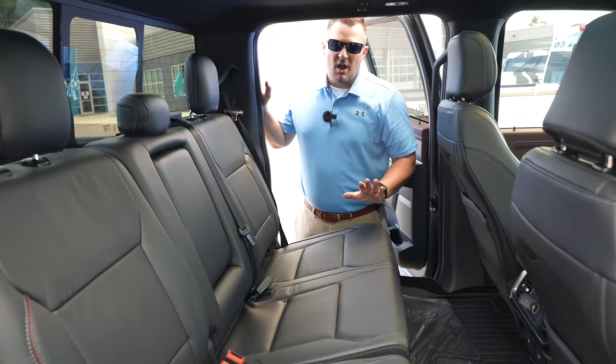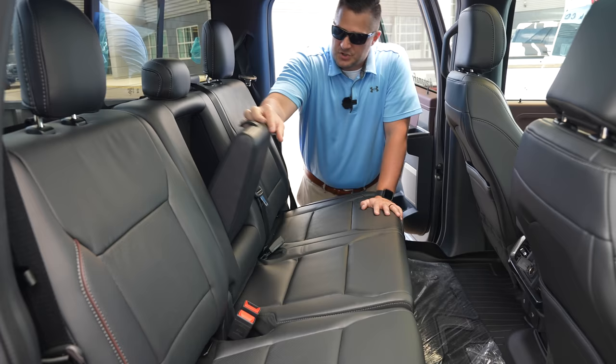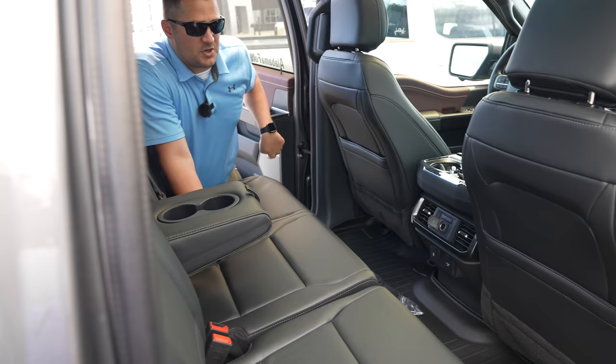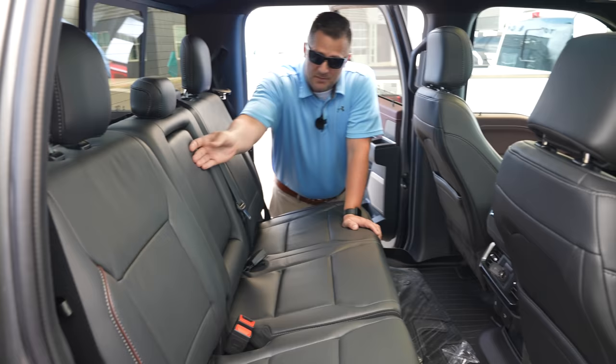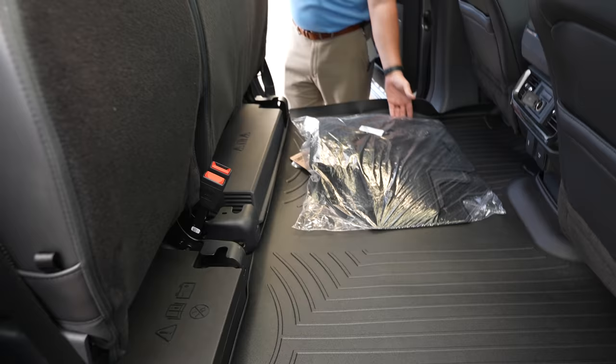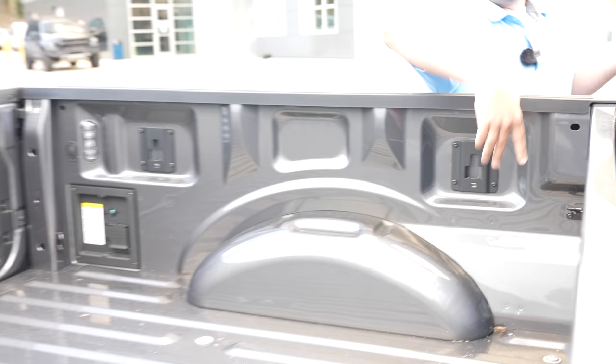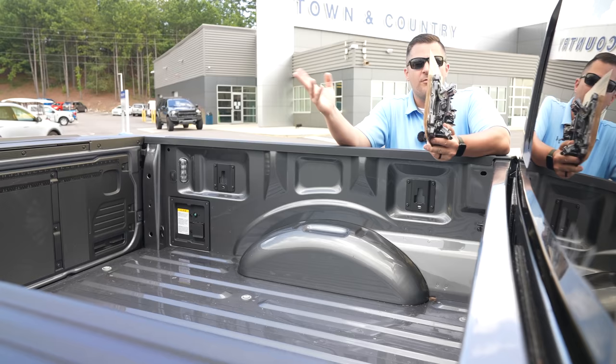In the back seat you've got a center console with two cup holders, two more cup holders, a juice box holder, and two cup holders in each door — plenty of storage. You can flip both seat cushions up. This vehicle is also equipped with BoxLink, which provides four track points in the bed so you can use a track system for ramps to load a four-wheeler — a very versatile system.